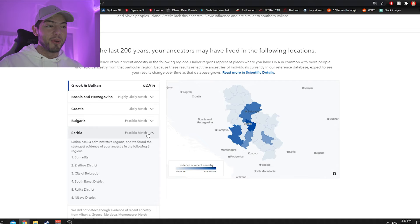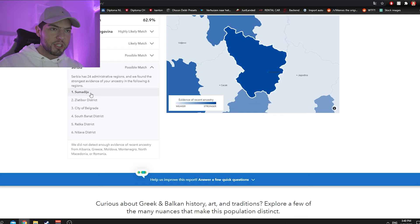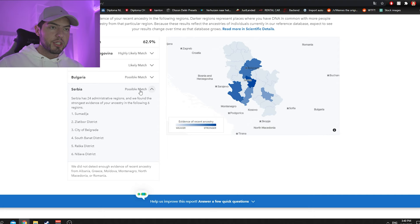There's also a possible match with Serbia, which is correct since I have Serbian family and relatives — something a lot of commenters apparently didn't know. The best matches within Serbia are Šumadija and Zlatibor District, which makes sense since my family in Serbia lives in the surrounding area of Belgrade.